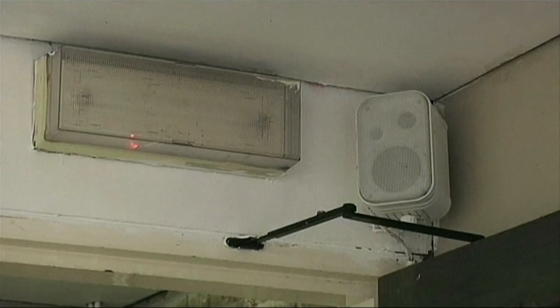but its interior is in dire need of some TLC.